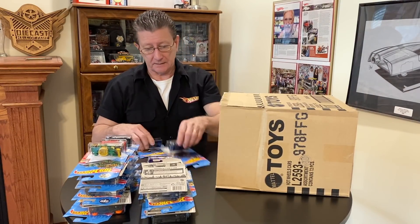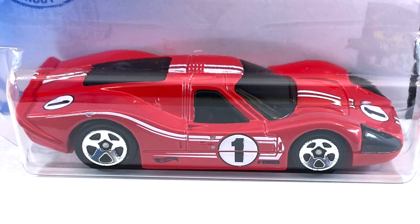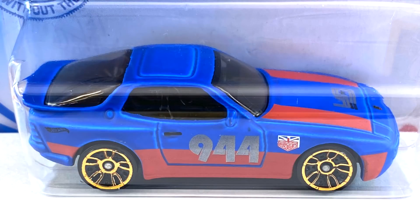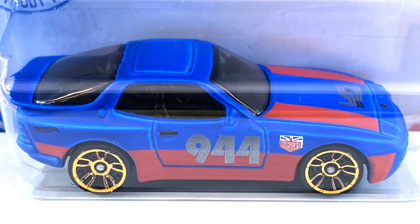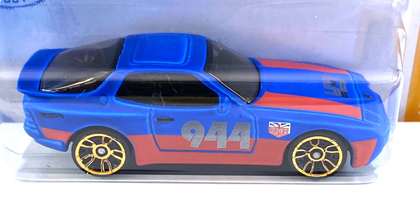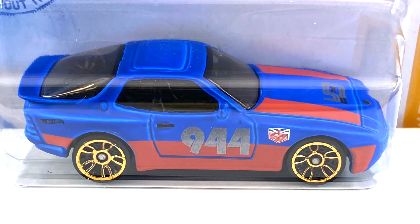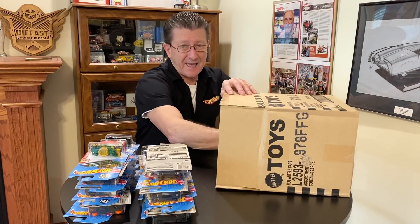We got the '67 Ford GT40 MK4 — got that in the last case. We got the '89 Porsche 944 Turbo — done in flat blue, the red on the side is semi-gloss red, with silver '944' on it and a Magnus Walker tampo or decal on the side. The hood has semi-gloss red, silver, and black on it. Windows are smoked very dark, interior is black, and the base is black plastic. The wheels are orange chrome J5s, small ones all the way around. And another of the Twinning and Winning — that is half of the case.